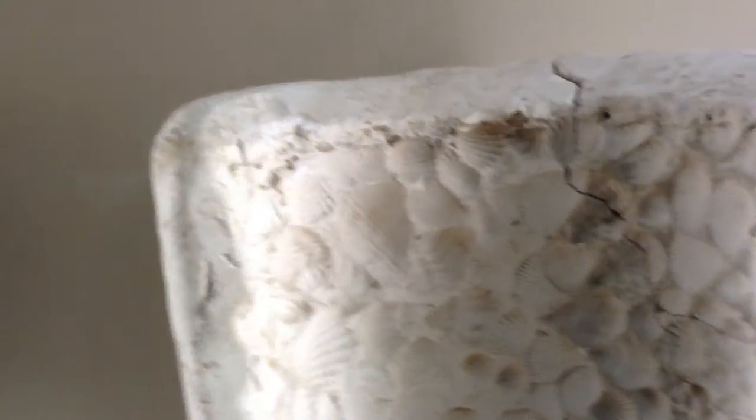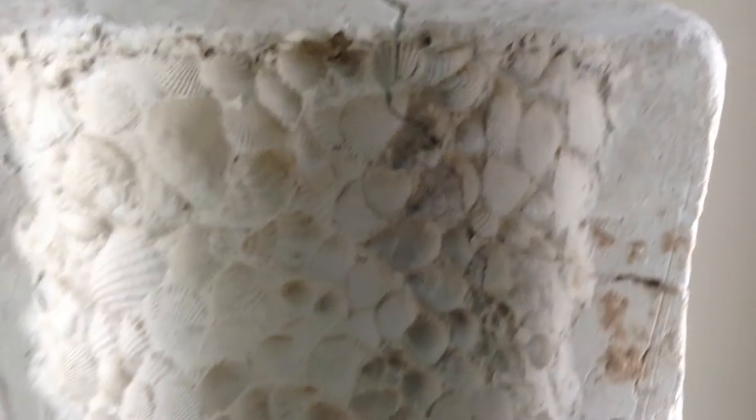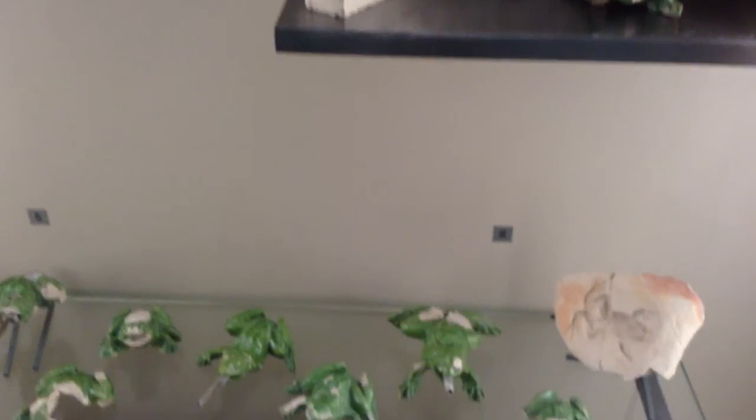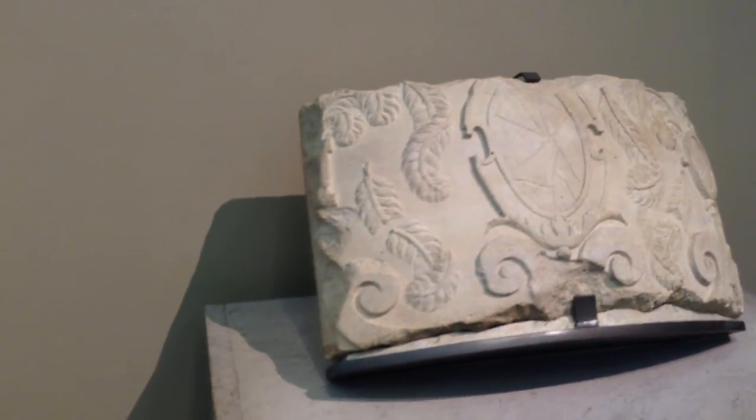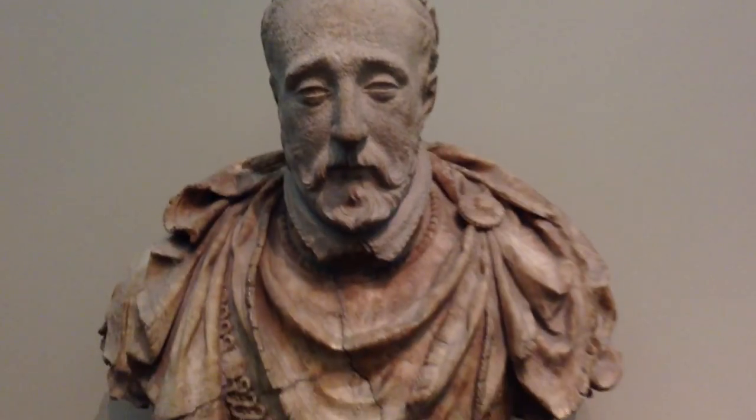These look like seashell imprints. And I'll leave you with this. Thank you.